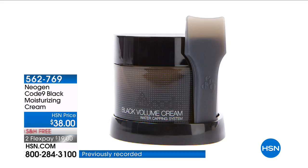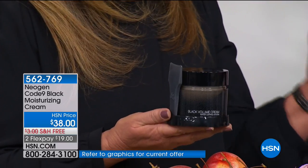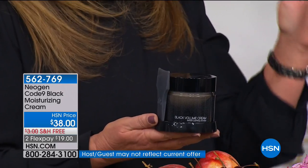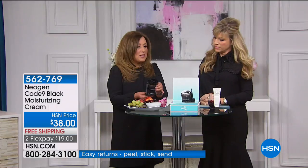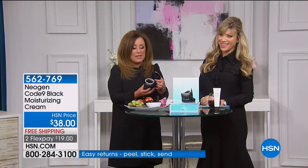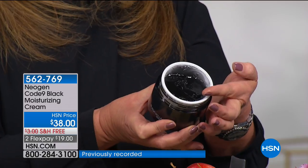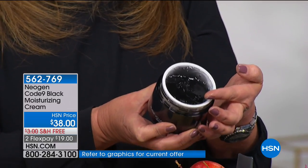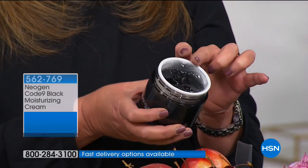It's called Code Nine because it's about instant results and it addresses nine of your aging issues — wrinkles, dehydrated skin, sagging skin. It even comes in its own little tray when you get it home. This is called Black Volume Cream and you've never seen anything like it — it goes on clear. It is brought to us by Neogen Laboratories out of South Korea. They're so advanced in skincare that the entire beauty industry looks to them for the latest advancements. There are over 11 clinical tests that were done on this product alone.